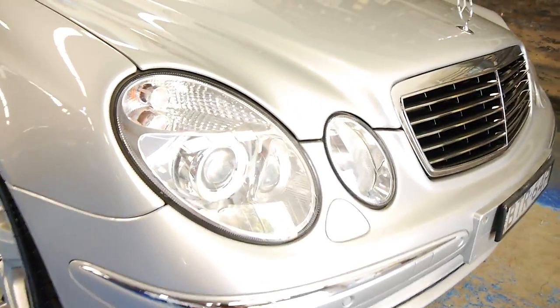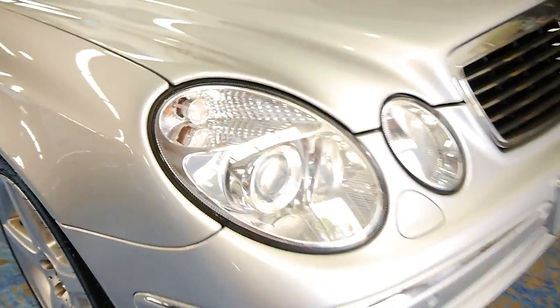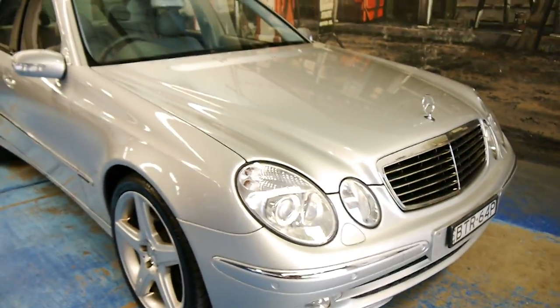You can see the headlights are in immaculate condition — they're not grazed or anything. It hasn't been parked outside. Someone's really looked after it.